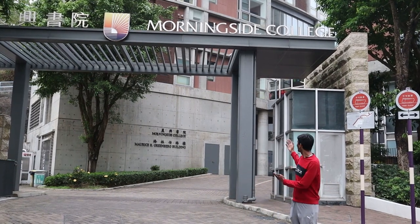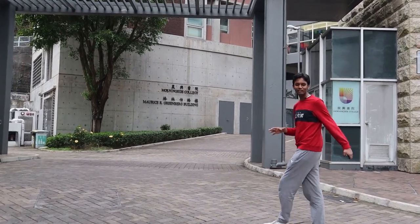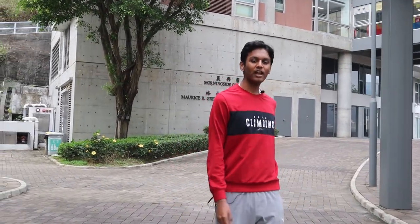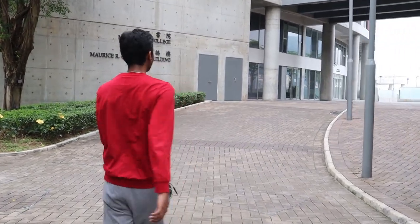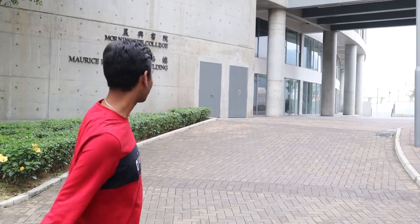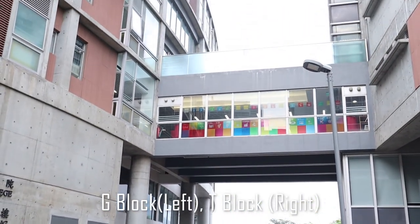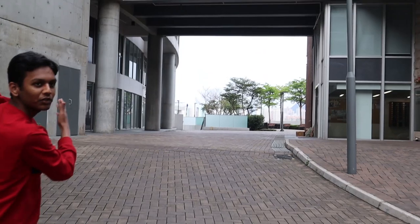Welcome everyone. This is my college, Morningside College, one of the most modern colleges in the Chinese University of Hong Kong. It has really good facilities and good infrastructure. Today I'm going to show you some of those good things. Let us first look at the college patio, which we are going towards. But before that, these are the two buildings: the T-block and the G-block. The T-block is much larger than the G-block, and this is usually where most of the freshmen live.